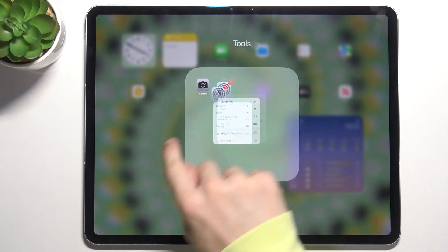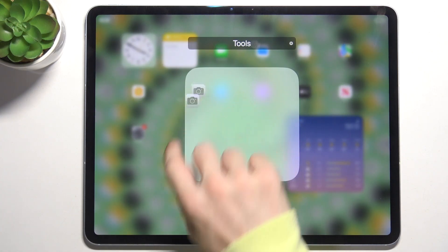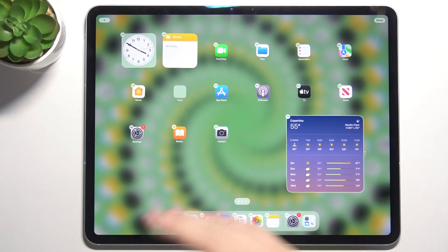To remove an app from the folder, press and hold on the app you want to remove and drag it out of the folder. When the last app is removed from the folder, the folder disappears.